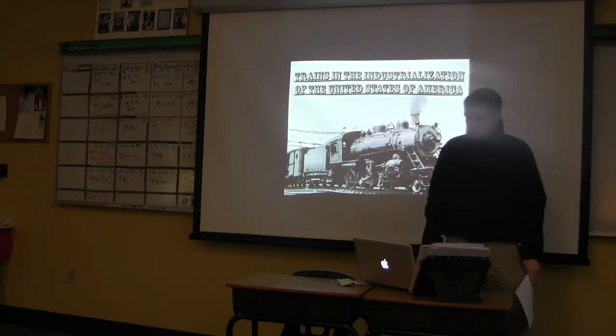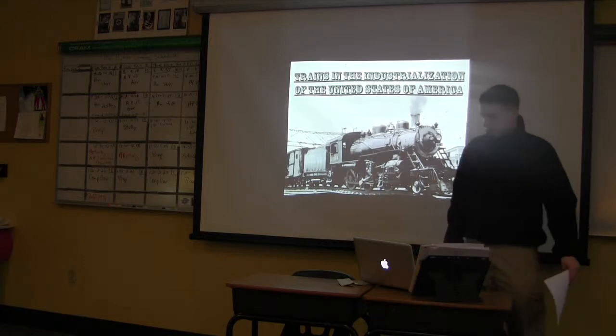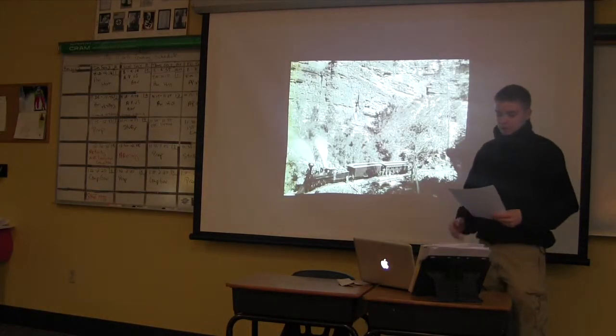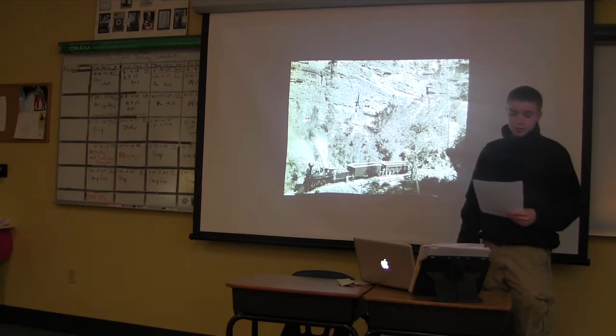I did the trains in the Industrial Revolution of the United States of America. With the invention of the heavy steam locomotive, priorities could be moved faster and in greater quantities, while being cheaper than the other competitive methods.